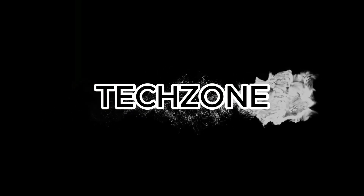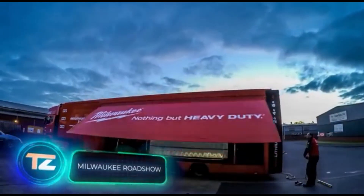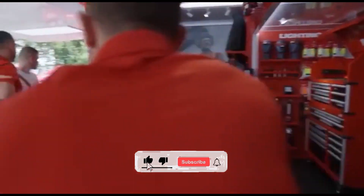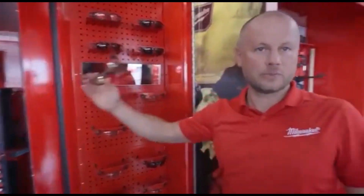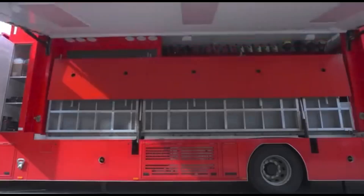Milwaukee began its journey in 1924, with the simple idea of crafting the finest power tools around. Today, they're doing so well that they're pouring over $200 million into their research hubs. In 2022, the Milwaukee Tools brand ranked among the top 20 fastest growing brands in the US.